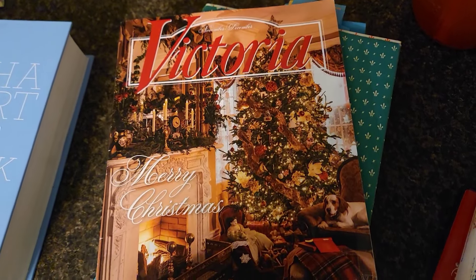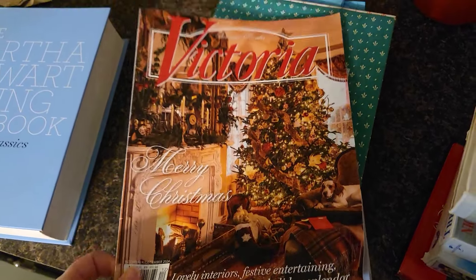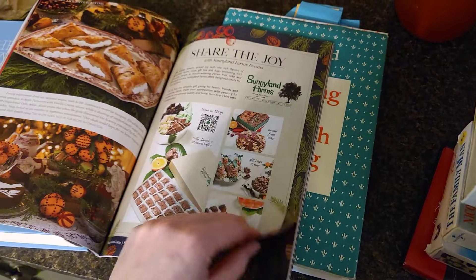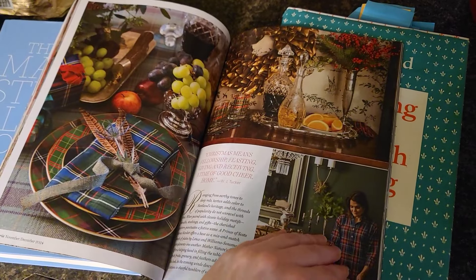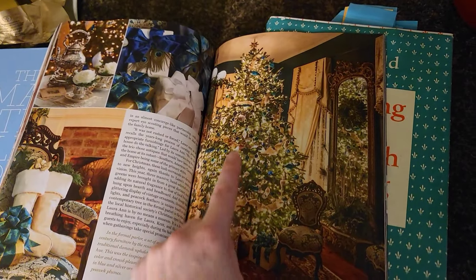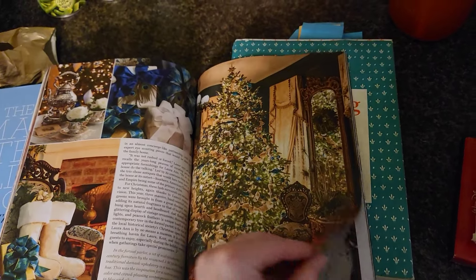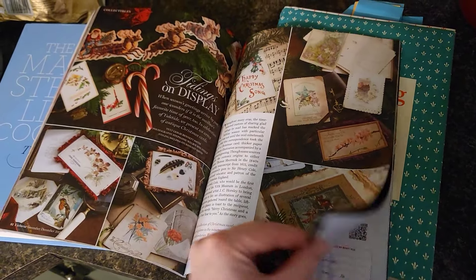I bought the November-December Victoria magazine — this one just came out. It was about $8 and then $8 for shipping, so a little less than $16 to have it shipped to my house. I'm so excited about this. I love the Victoria magazines and, as you know from my channel, I have an extensive collection going on. The homes in these magazines are just beautiful. I am loving all the inspo for the holidays. I want to paint my living room from blue to a cream, but just for Christmas I might leave it blue because the glow of the tree looks so beautiful with the blue background.